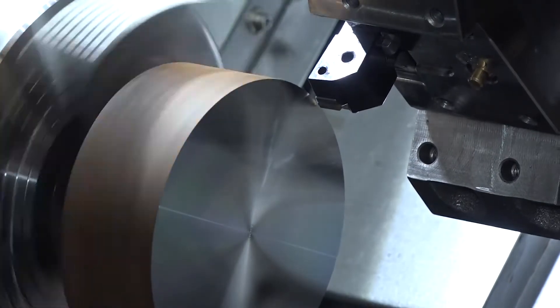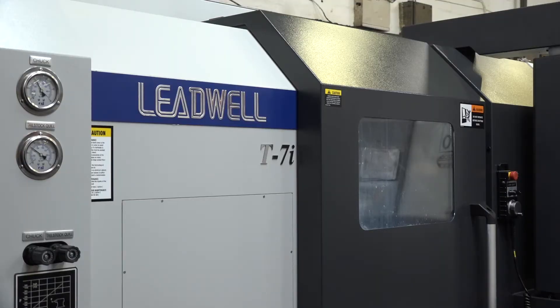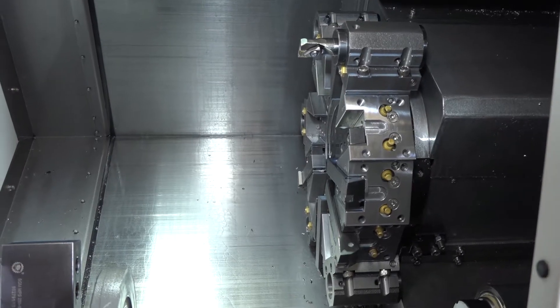And what's the size of the two machines on the turning side that you've recently bought, including this one? We've bought — this is a 10-inch chuck, the new one; we only got this two days ago. And in February we bought an 8-inch chuck.